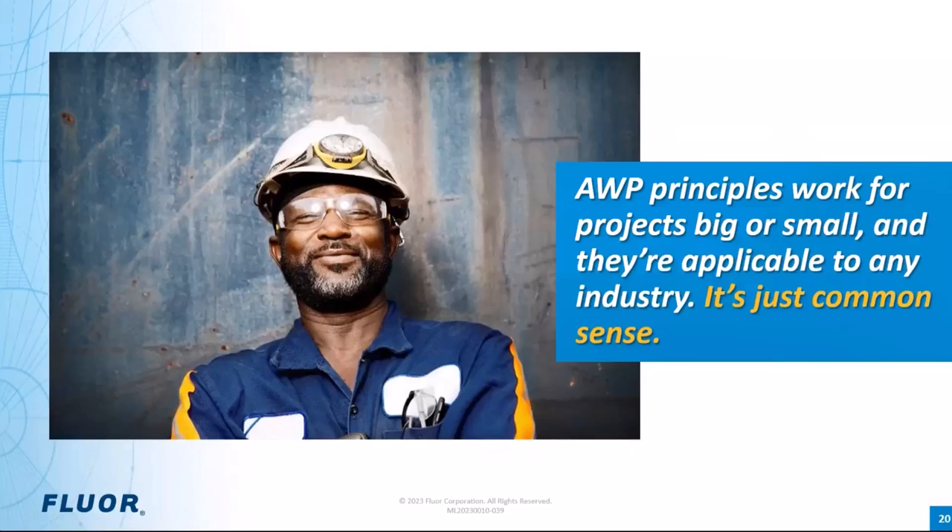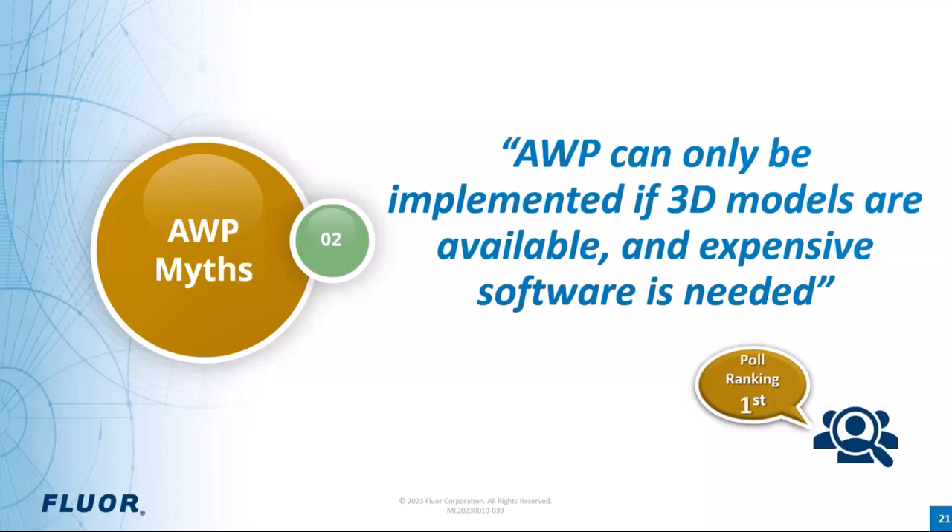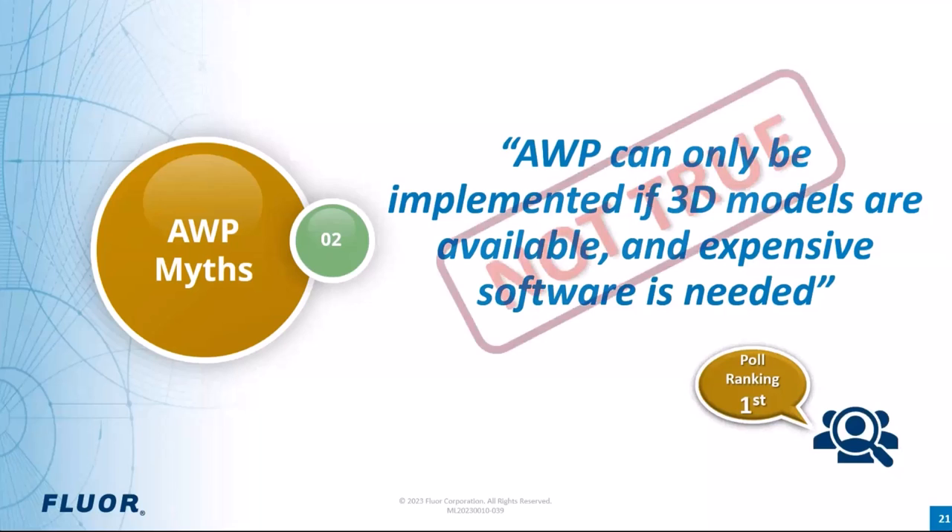Let's move on to the second myth: AWP can only be implemented if 3D models are available and expensive software is needed. Sometimes this can get even worse — quite often AWP is compared to a piece of software or technology. Like the previous myth, we asked participants to select the statement they agreed with most, and this myth ranked first place, receiving 48 percent of the votes. It suggests a high level of agreement, which is concerning and one of the reasons it is important to continue sharing knowledge across the industry through forums like this one — because this is not true.